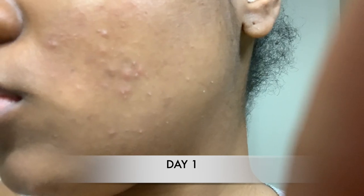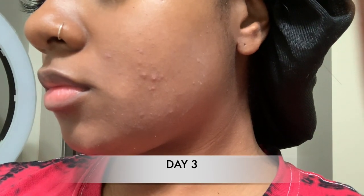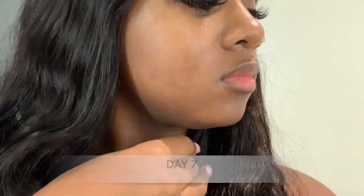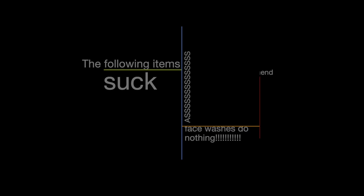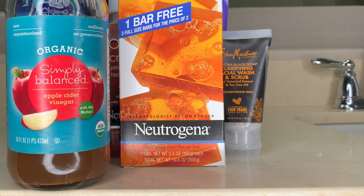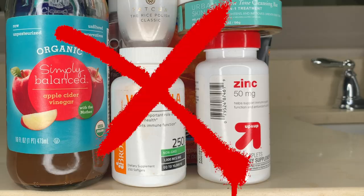I used these for 10 days and my face cleared up. I don't have any raised pimples. The stuff that's on my cheek that I know you see — this here and this here — it's only dark spots. So I got rid of all the acne, there's no bumps, there's just dark spots that I have to get rid of now.